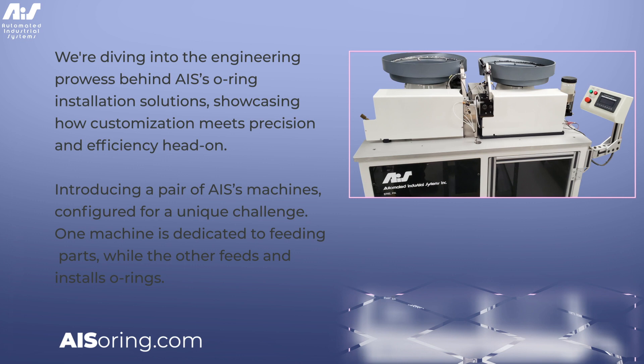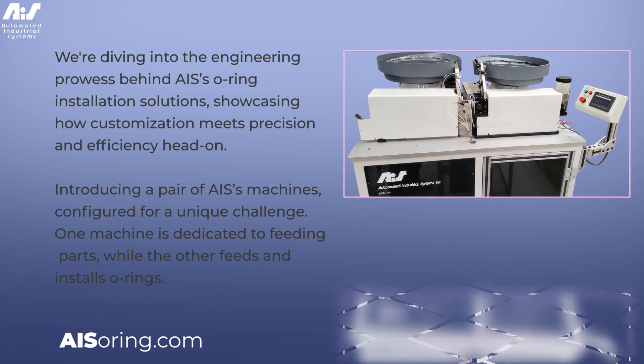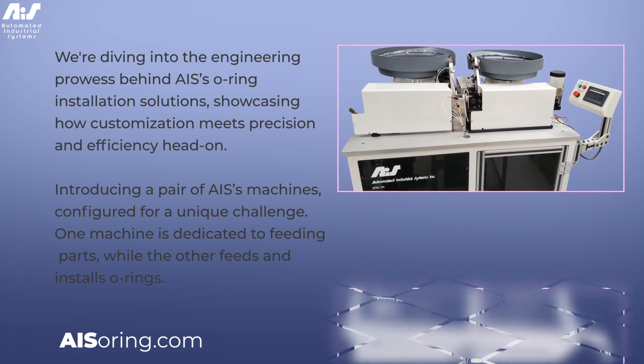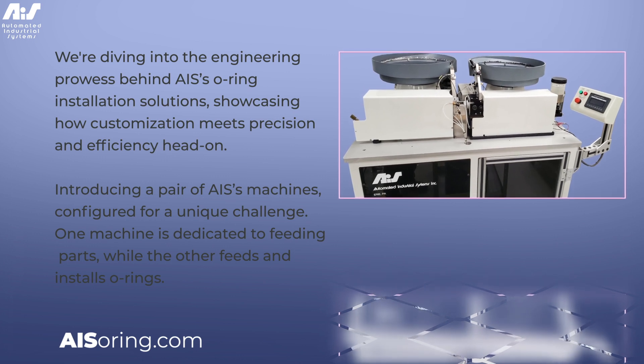This is one of our most unique and smallest turnkey solutions. It was created for a client with specific needs: the installation of tiny O-Rings on batches of small parts, albeit on an infrequent basis.